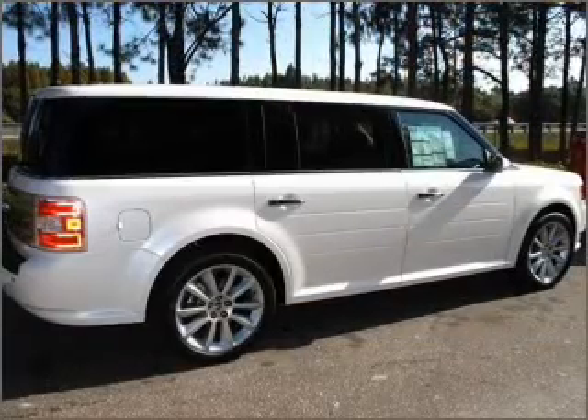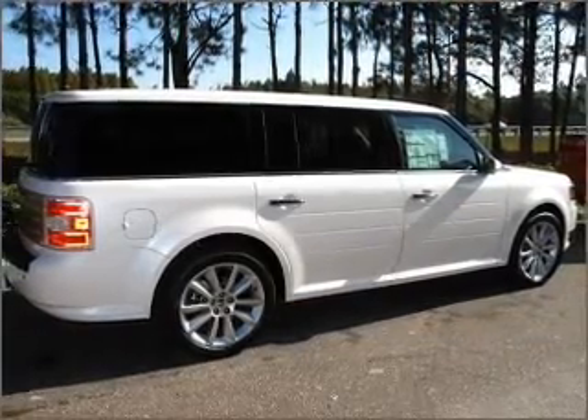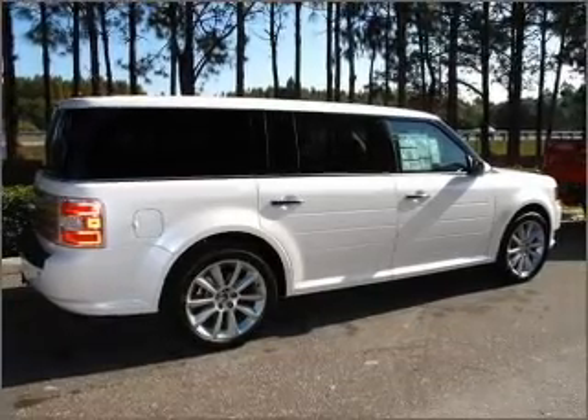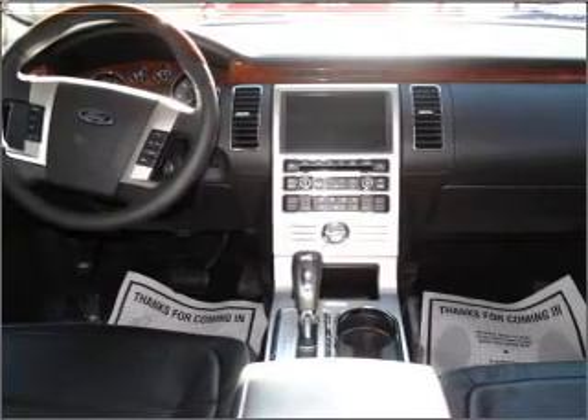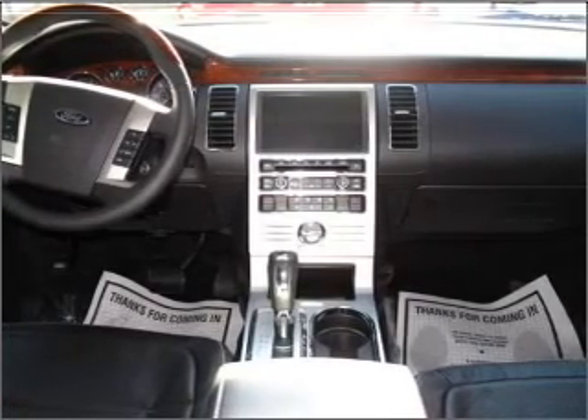Navigation is included to help you get to your destination with ease. Premium wheels give a more luxurious look. Savor your listening experience with the premium sound system, and you will appreciate the safety feature of anti-lock brakes.